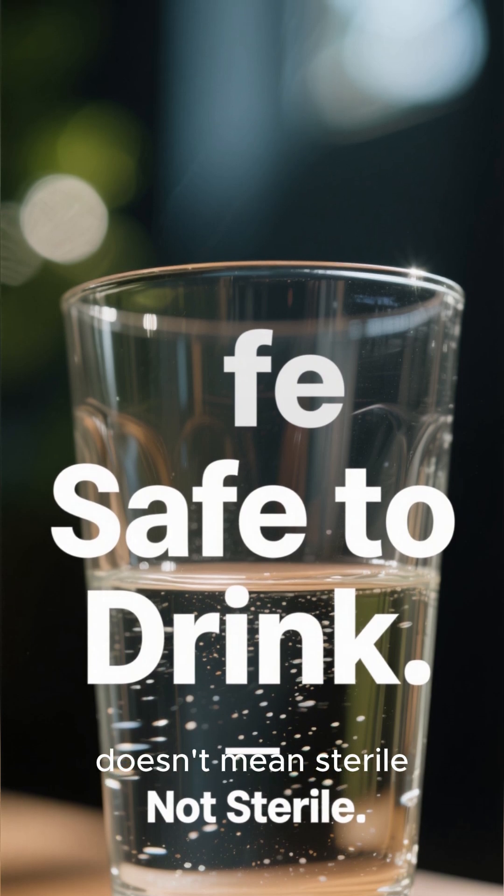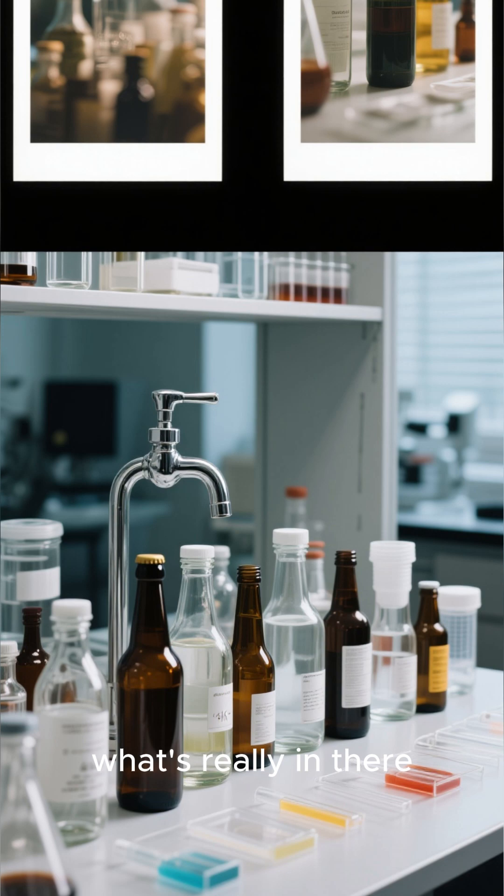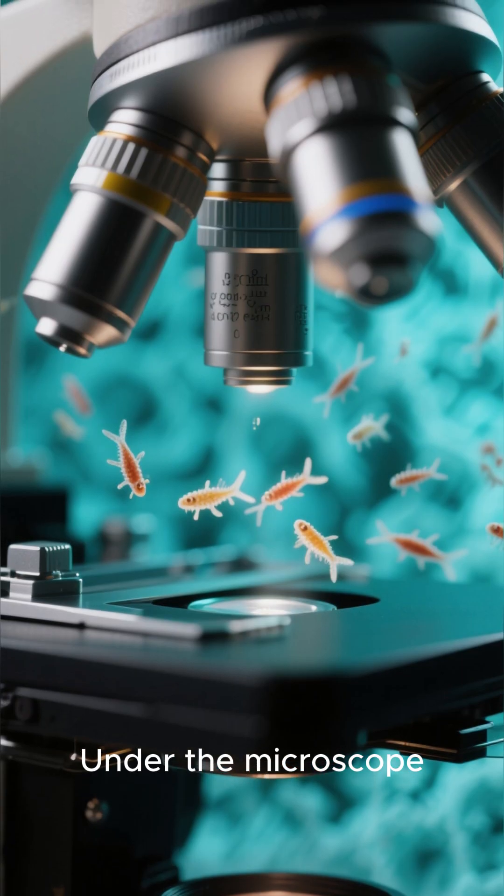Safe to drink doesn't mean sterile. So I collected samples from my tap, bottled water, and filtered water to see what's really in there under the microscope.